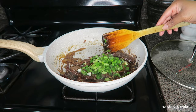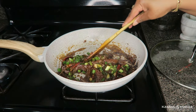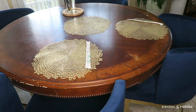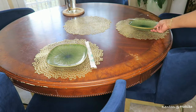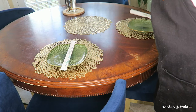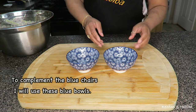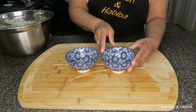Turn it off and mix. There you go. We're done. Porcelain made in China.